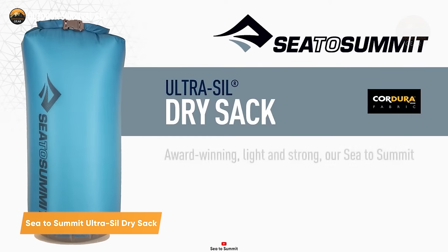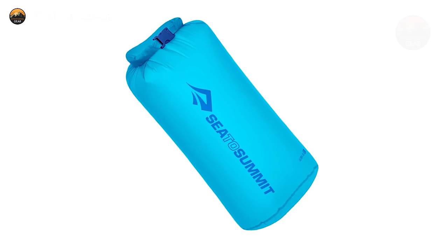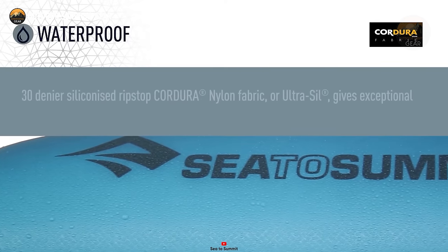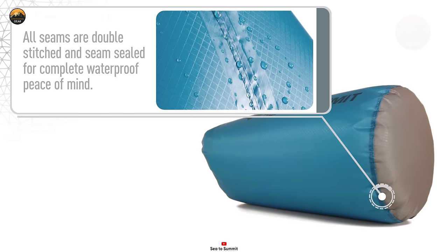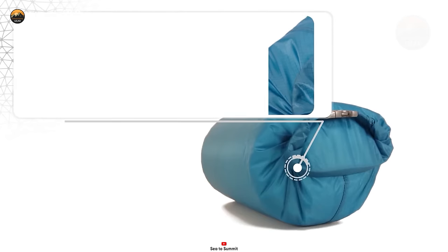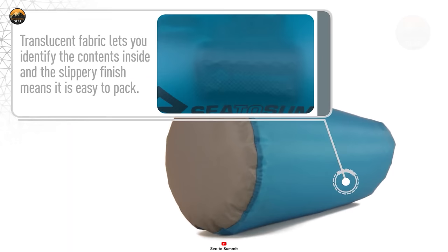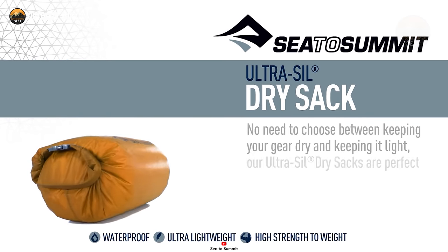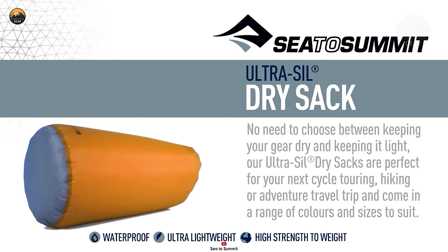The Sea to Summit Ultra-Sil Dry Sack sets the gold standard for dry storage and organization in the world of outdoor enthusiasts. This 13-liter roll-top dry sack is a feather-light essential for backpacking, bike touring, and travel adventures. The dry sack features lightweight waterproof blue-sign approved 30D Ultra-Sil fabric, incorporating Cordura fabric with a smooth finish for effortless packing. Its reinforced waterproof seams, double-stitched and tape-sealed, along with strengthened stitching at stress points, guarantee unmatched durability and water resistance. Functionality meets practicality with a secure Hippolon roll-top closure, and the translucent fabric grants a clear view of your belongings. Notably, the patent-pending field repair buckle can be replaced effortlessly in seconds, ensuring seamless performance throughout your journeys.